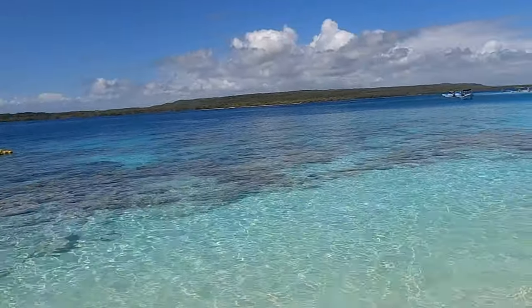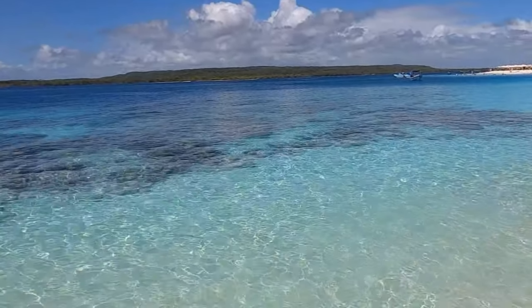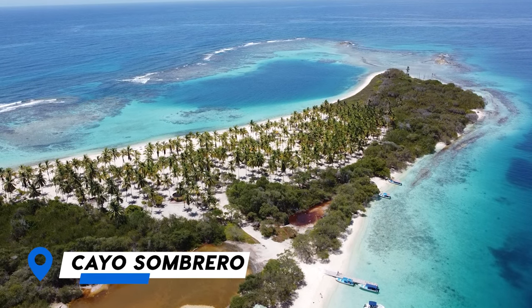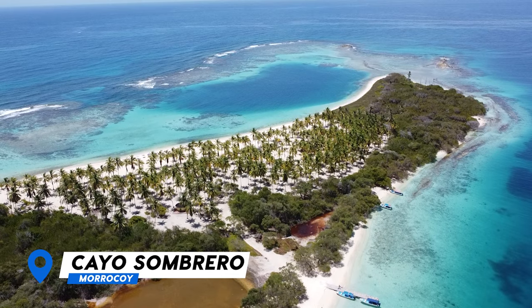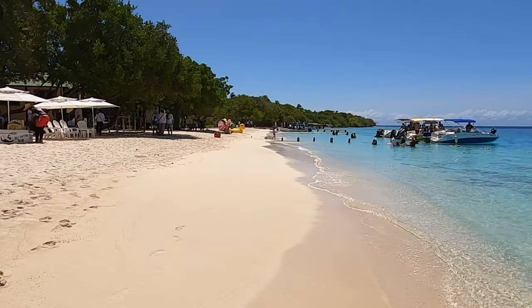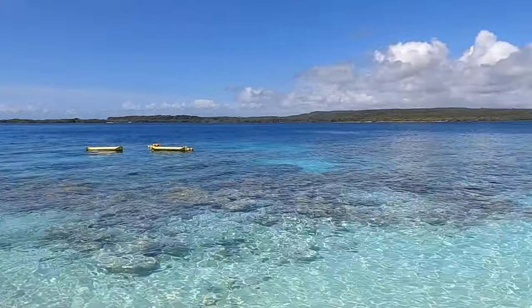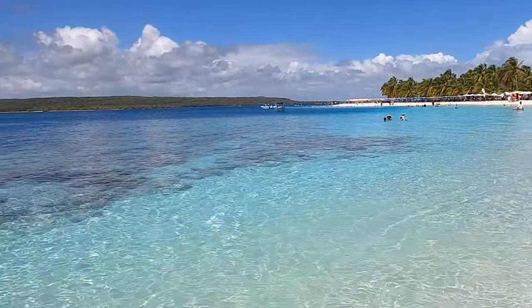It took roughly 15 to 20 minutes from the pier to arrive here to this incredible cayo, called Cayo Sombrero. It's one of the largest cayos in the National Park Morrocoy and one of the most popular as well. Right now it's not so busy because it's early, but it gets really packed later.